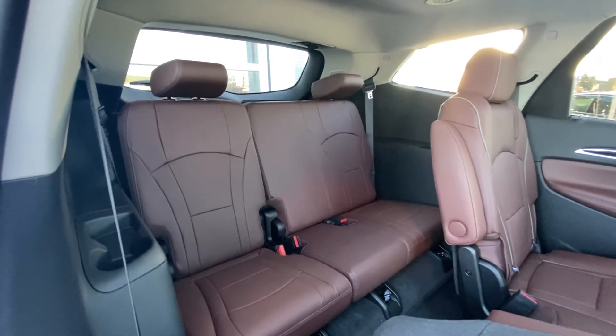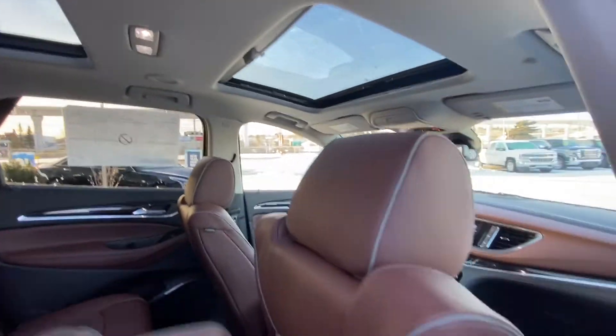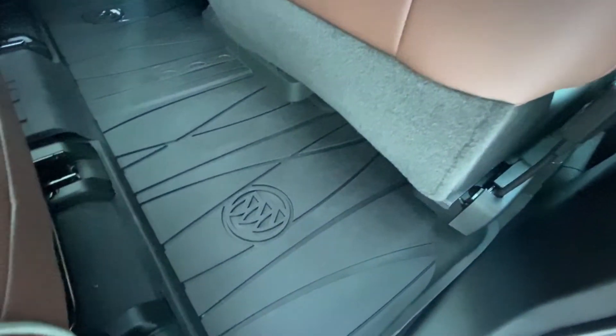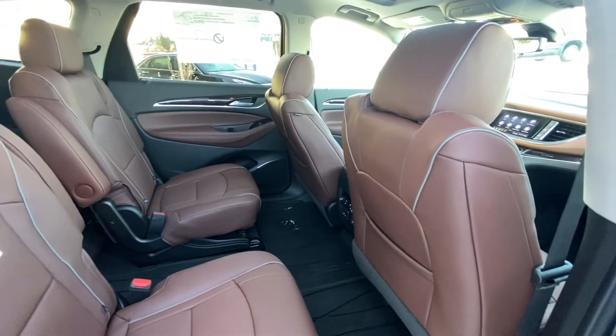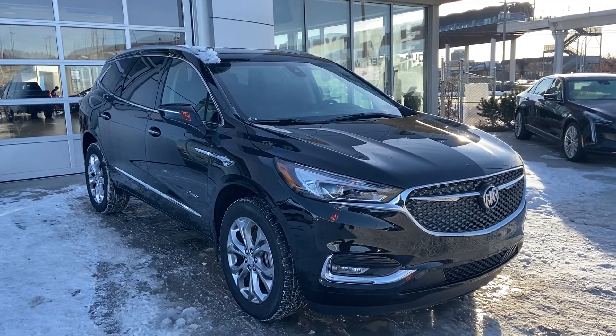Once again, beautiful leather — easy to clean and easy to maintain. LED lighting throughout the cab. This vehicle does come with Buick's foam rubber mats, also custom fit to each vehicle, to keep any salt, rock, mud, or dirt out of your vehicle.